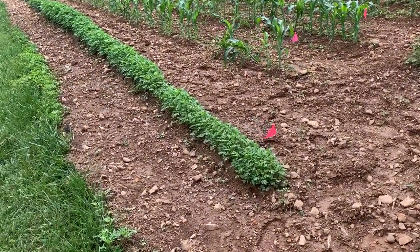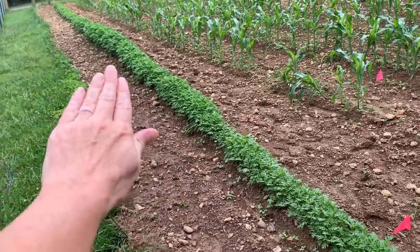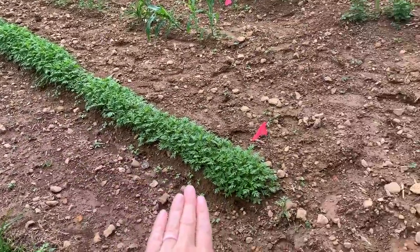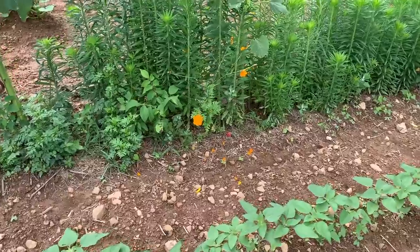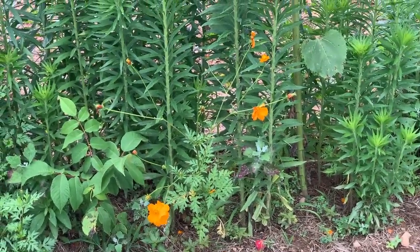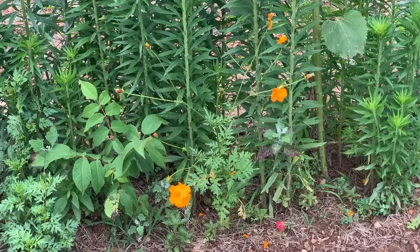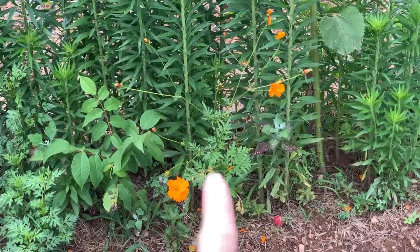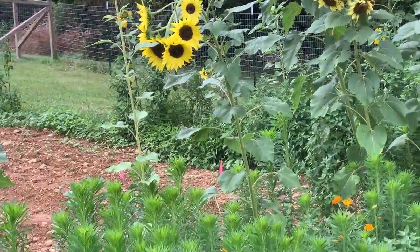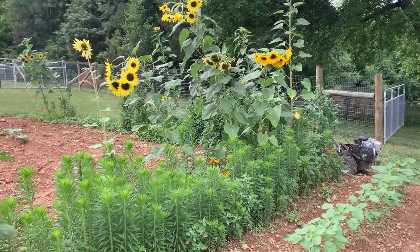This row right here is all of my bright lights cosmos. This is one of the most highly recommended flowers I always tell people to put in their garden. Come over here — this is what bright lights cosmos look like: the orange blooms are huge pollinator-attracting flowers. The four main flowers I love to plant for pollinators are bright lights cosmos, sunflowers, zinnias — which are coming up on the other side — and cleome.